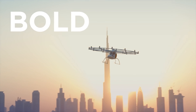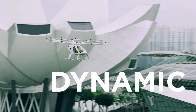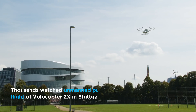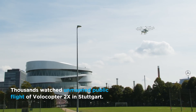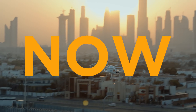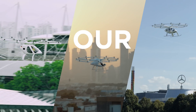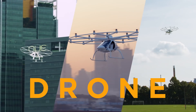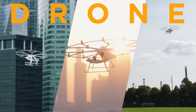Innovative, bold, dynamic. Since 2011, we have been pioneering mobility of the future with our manned and fully electric vertical takeoff and landing air taxis. Now, we have expanded our capabilities in the sky with an unmanned heavy lift drone suitable for various industries.